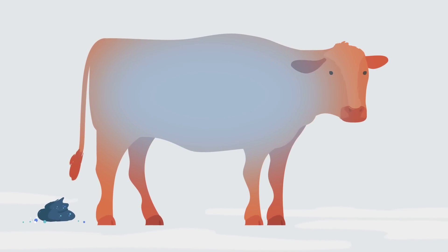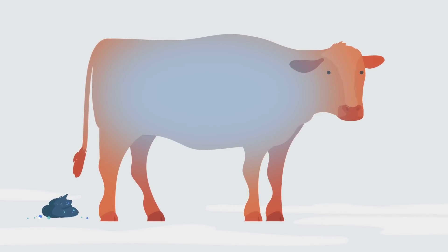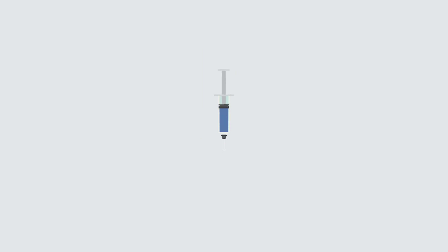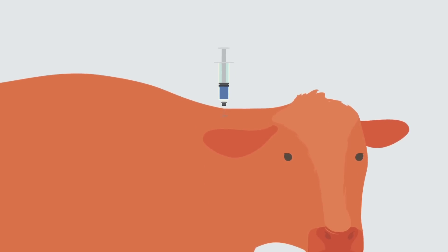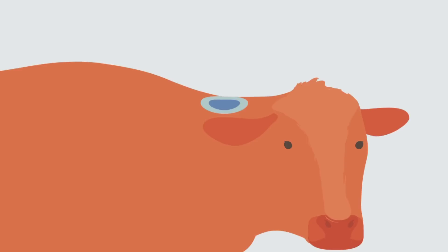Advancements in mineral science now show that there is a better way to top up your cattle. Multimin is a 4-in-1 trace mineral injection which provides a faster and more accurate way to top up trace minerals prior to critical events.